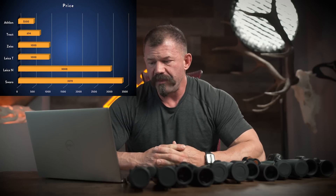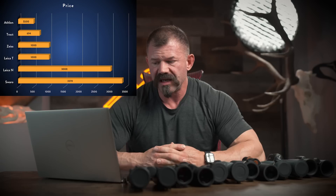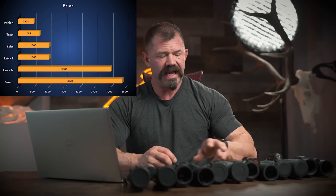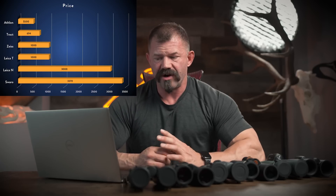Discussing price — all prices are in USD. The NL Pures come in at $3,370. The Leica Noctavids are $3,000. The Leica Trinovids are $1,000. The Conquest HDs are $1,000. The Tract are $694 and the Athlons are $500. You can see they group consistently into the categories I was discussing: premium around $3,000, mid-range around $1,000, and budget from $500 to $700.